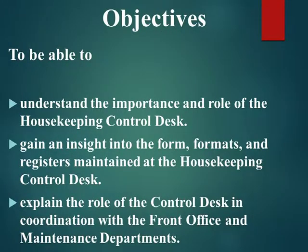Objectives. To be able to: understand the importance and role of the housekeeping control desk; gain an insight into the forms, formats, and registers maintained at the housekeeping control desk; and explain the role of the control desk in coordination with the front office and maintenance departments.